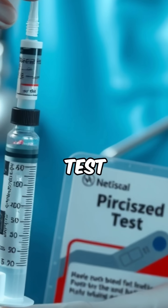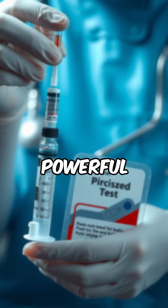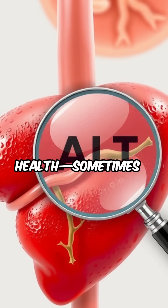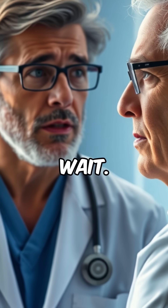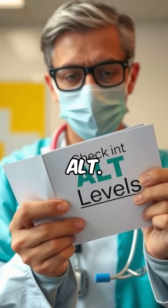Bottom line? The ALT test is a simple blood test that offers powerful clues about your liver's health, sometimes before symptoms even show up. If you're at risk, don't wait — ask your doctor about checking your ALT.